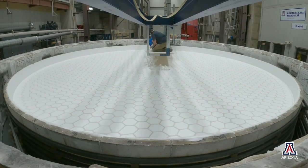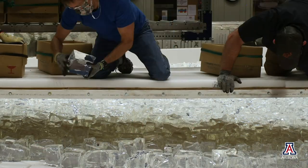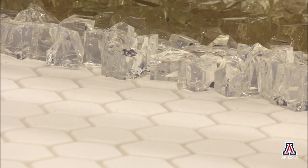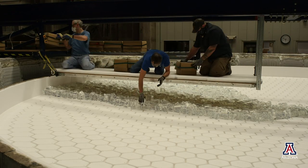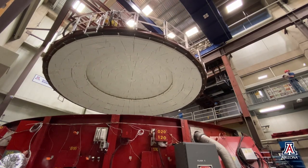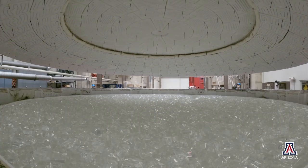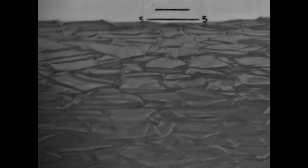One thing we've also been doing in terms of casting is upgrading the computers that operators use to run the furnace. The computer systems we'd been using dated back to the 90s. The newer computers and software enable some remote access, so whereas we previously needed multiple people in the control room at various times, we'll now be able to have some people review the information remotely — which will be a great help in keeping people separated throughout the casting.